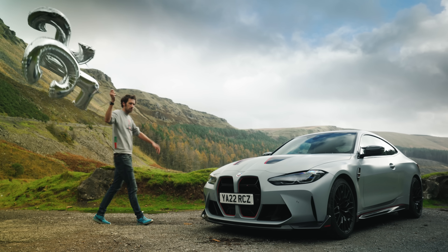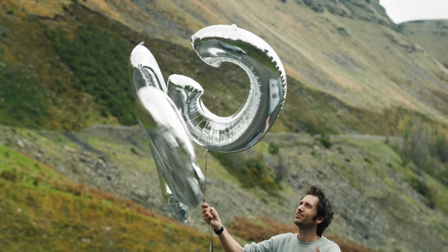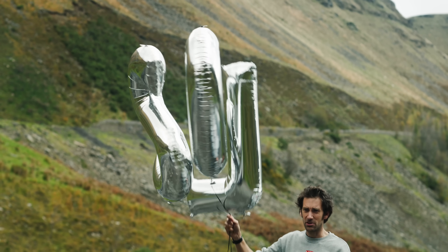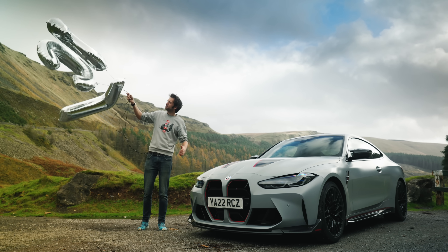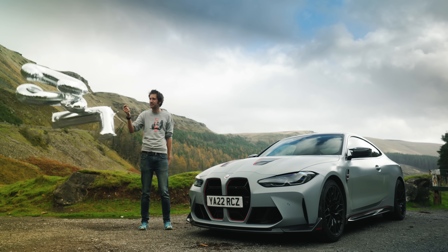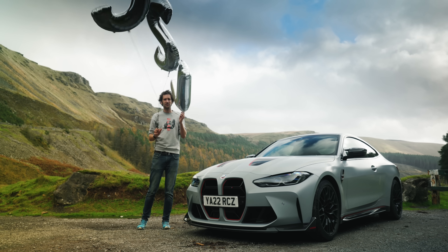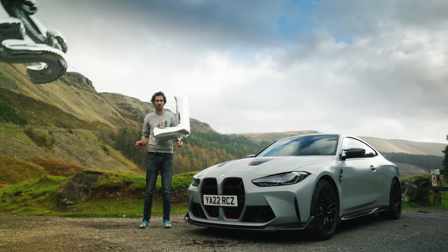For only the third time in its history, BMW has applied the letters C, S and L — or CSL — to one of its cars: Coupe Sport Lightweight. This was a lot less windy when I planned it.